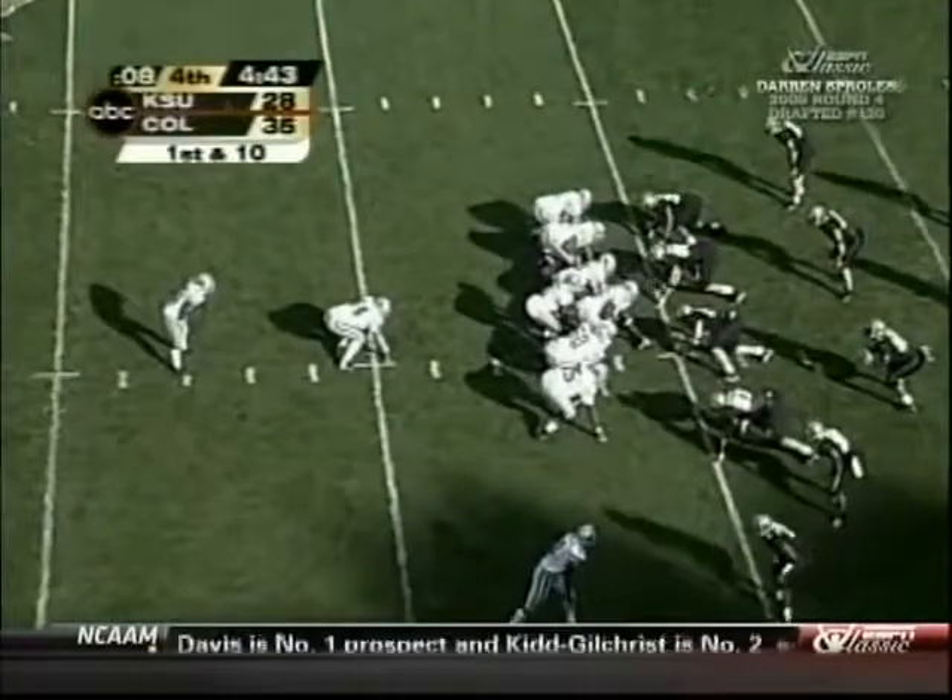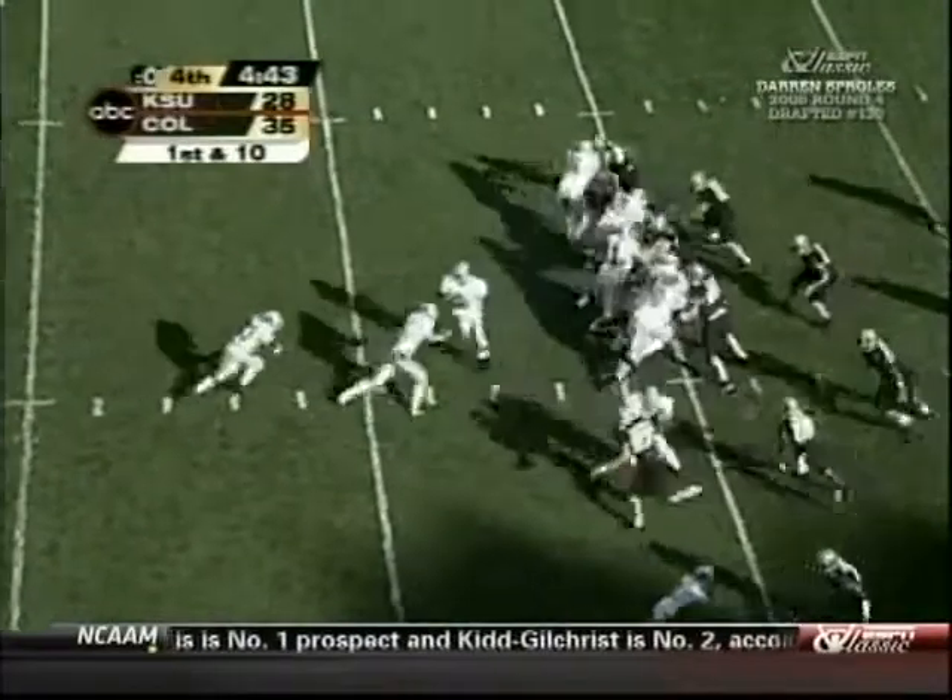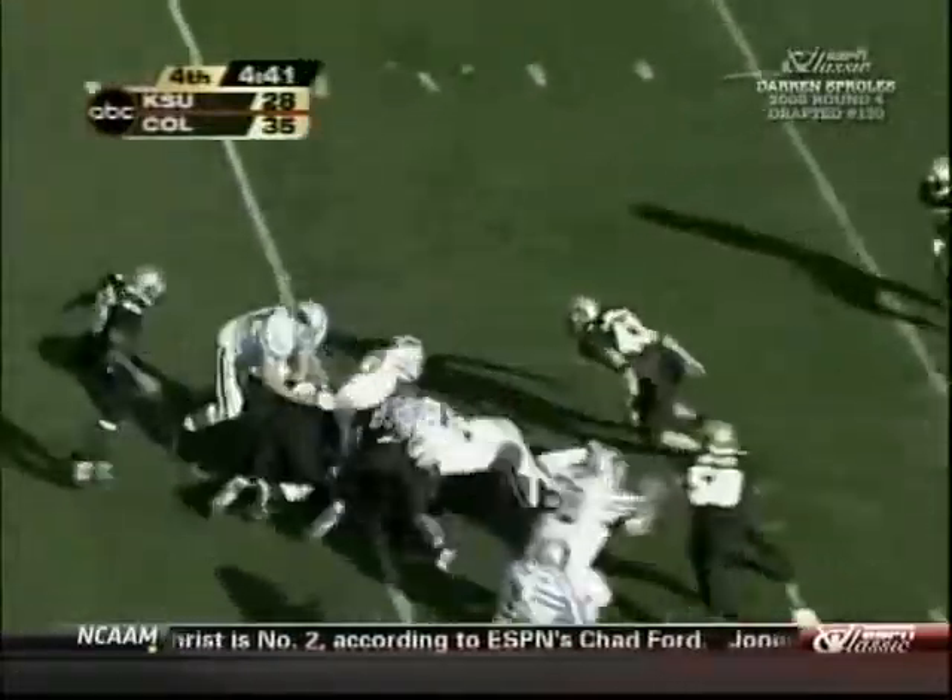Whoop — Roberson. Draw play, Sproles stop.